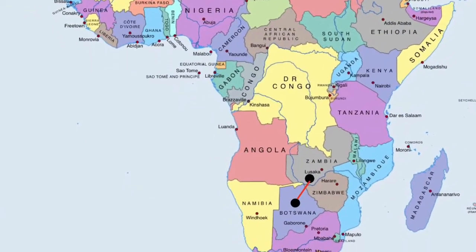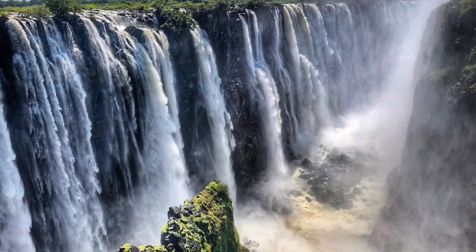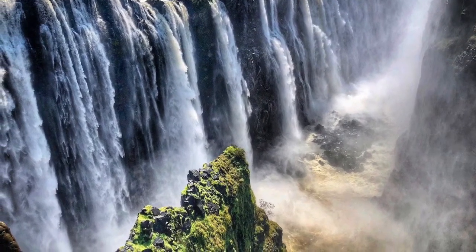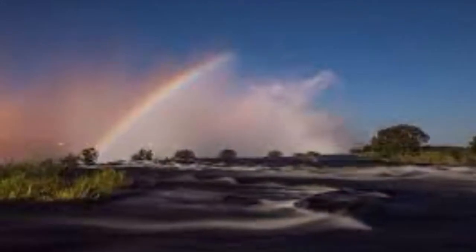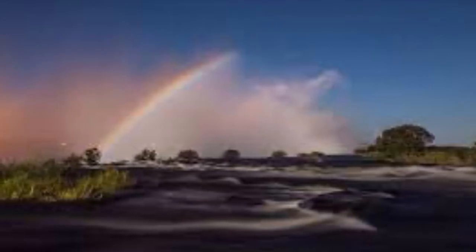In Zambia, I went to Victoria Falls. Did you know Victoria Falls is the tallest waterfall on the Zambia and Zimbabwe borderline? Victoria Falls is the world's largest curtain of water. Have you ever seen a moonbow? During a full moon, you could see a moonbow, also known as a lunar rainbow, at Victoria Falls. Victoria Falls is located on the Zambezi River.